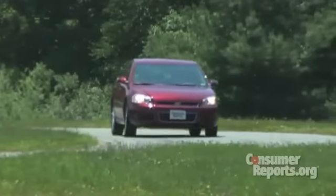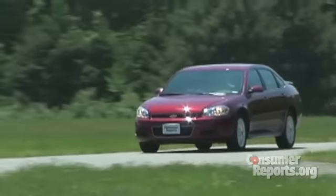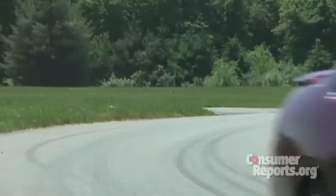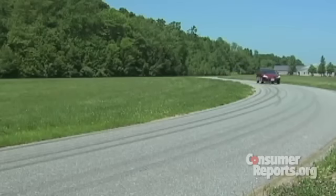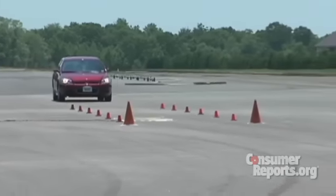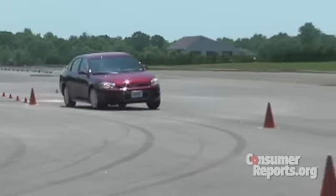You can say the same about handling. The Impala feels clumsy — there's quite a bit of body lean and not much steering feedback. Steep body roll and slow steering didn't really help the Impala around our track either, but pretty good grip and standard stability control did keep the Impala secure.